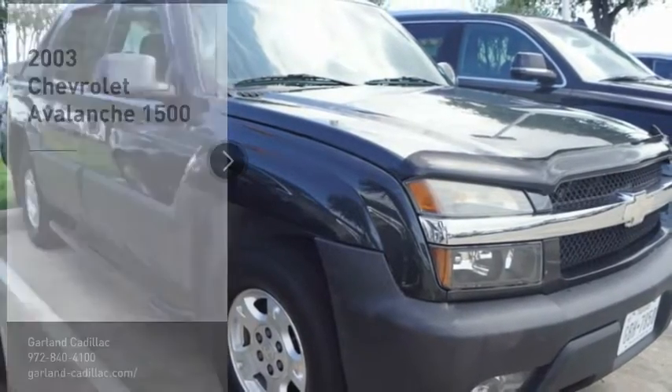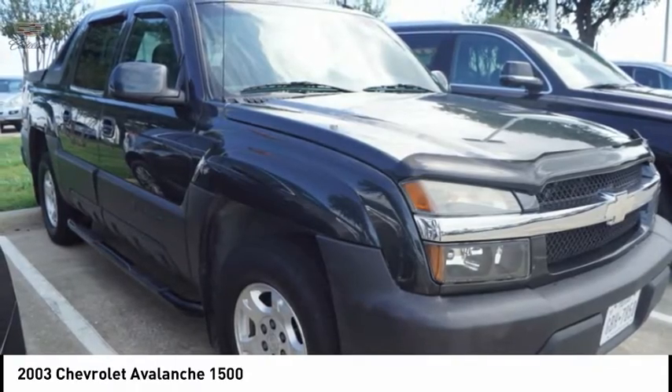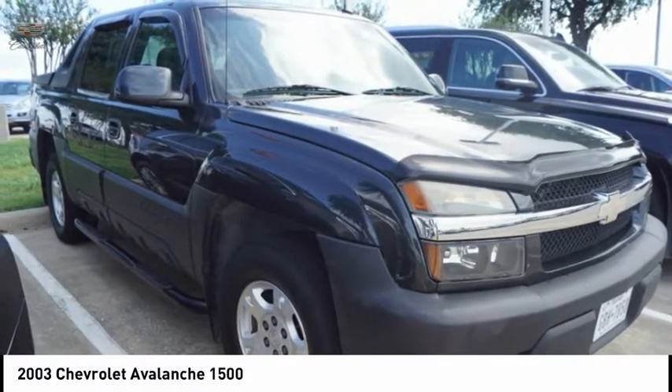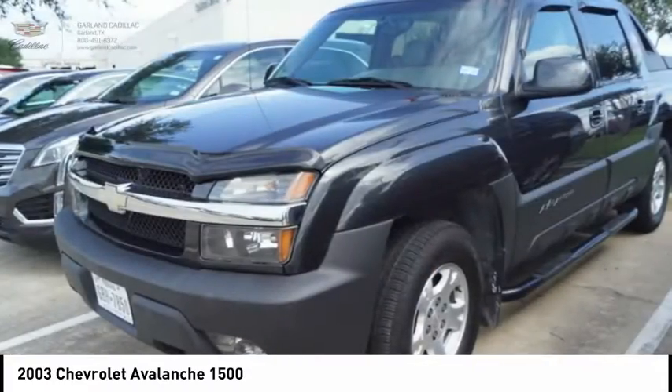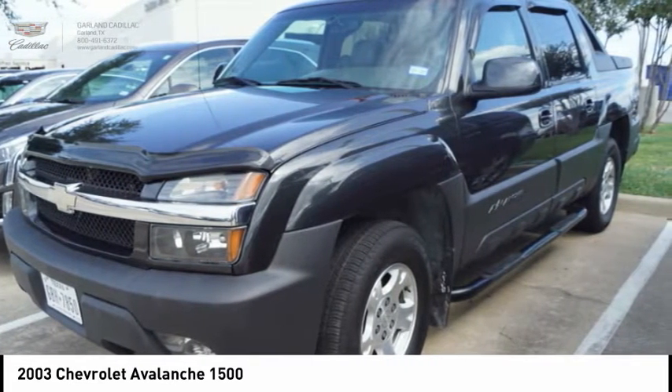You are going to love the 2003 Avalanche. The Chevy Avalanche can transform from an SUV into a full-size pickup truck, all in less than a minute. This makes the Avalanche one of the most flexible vehicles out there.